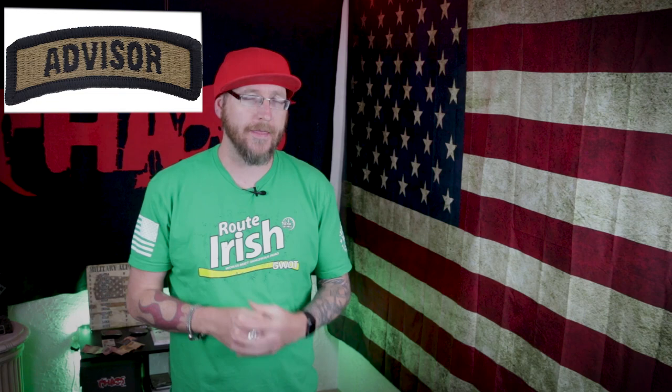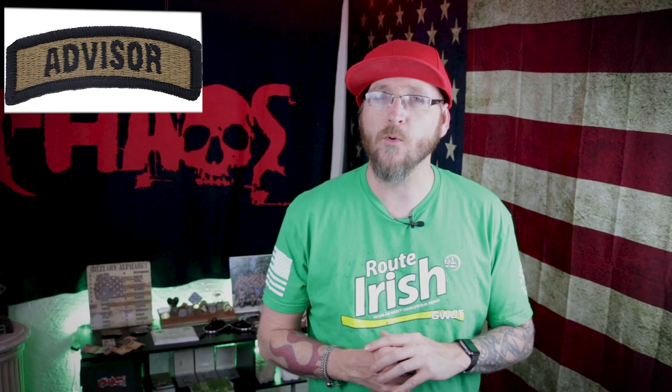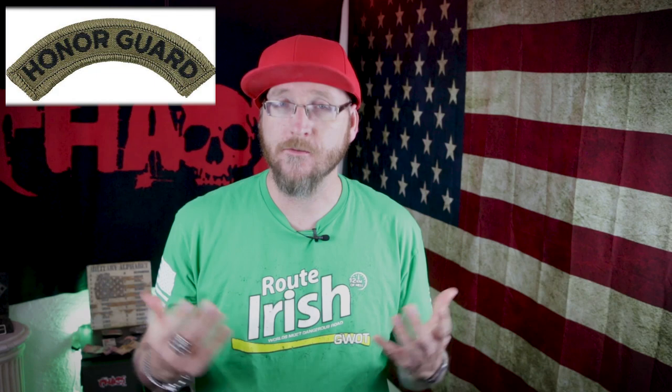There's a fairly new tab — the Advisor tab — specifically worn by the SFAB, which stands for the Security Forces Advisory Brigade. It's a fairly new unit that recently came into the Army. They essentially go to other countries to help train local nationals in that area, and that advisory role is their primary mission. A future video will cover how the SFAB operates.